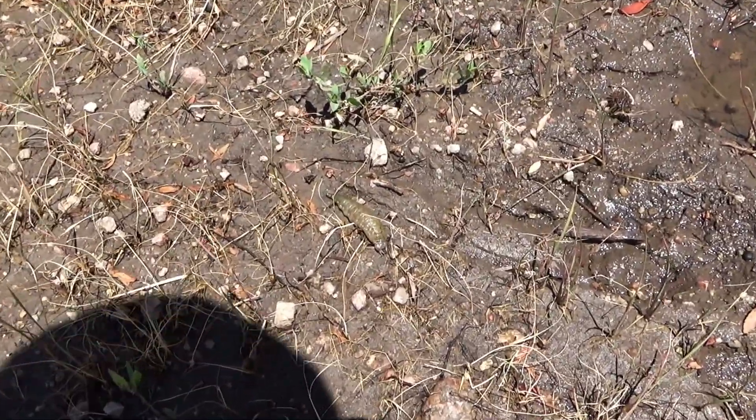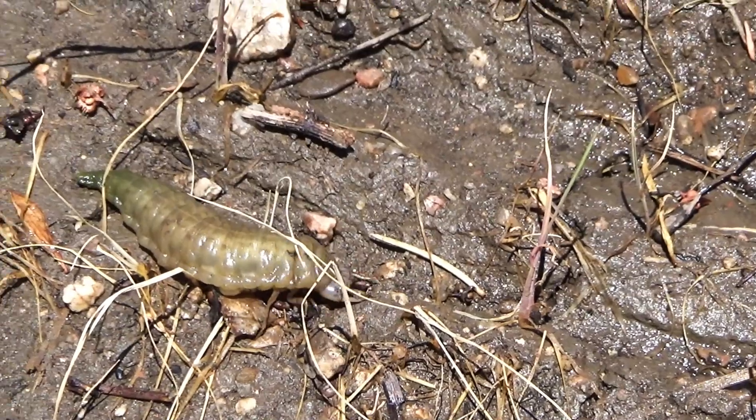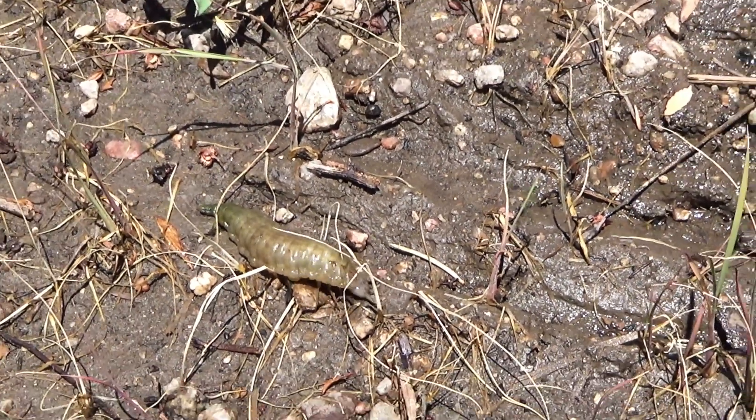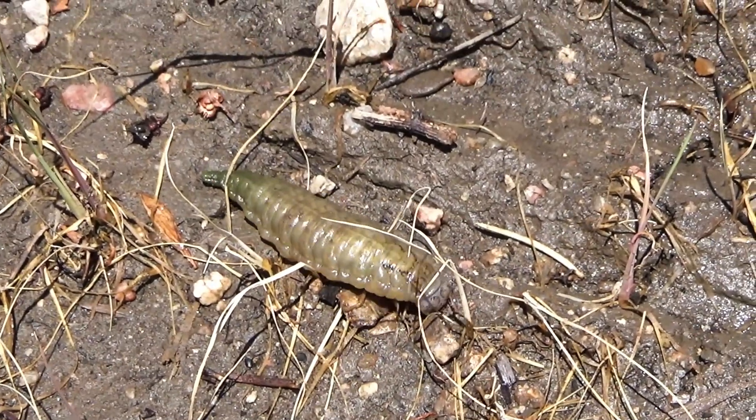Oh my god, what the heck is that? That is disgusting. Is that a beetle larva? Why is it on land? I was going to film some frogs today, but I guess I'm going to film this monstrosity.